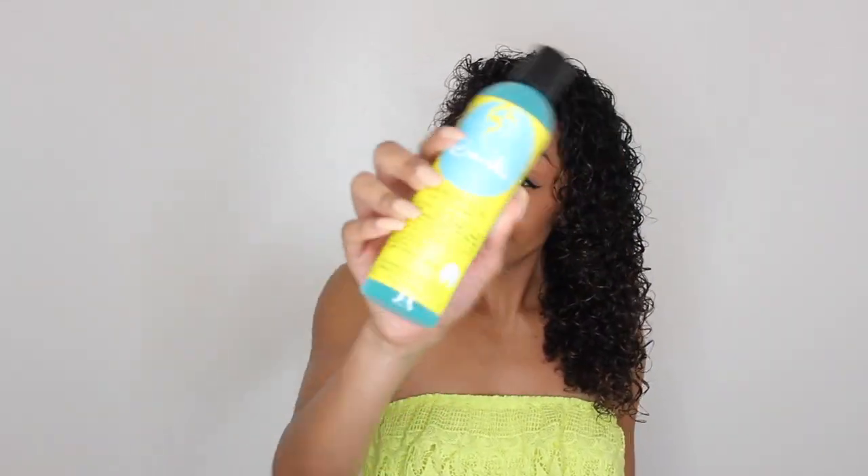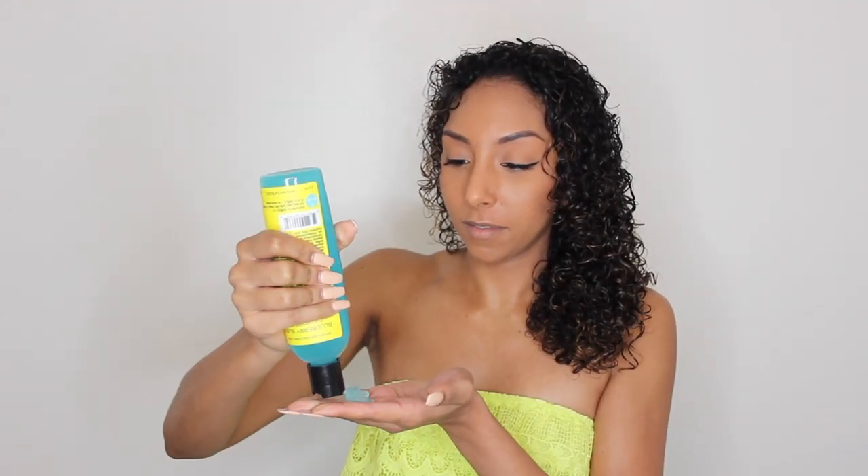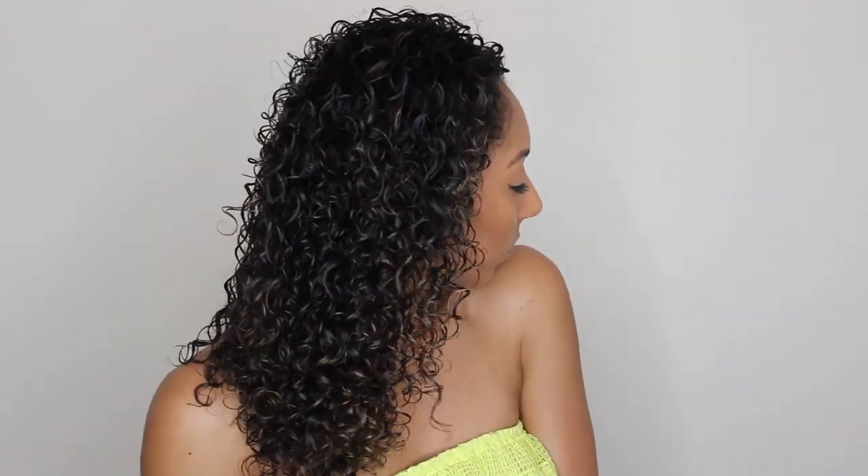Now I'm grabbing the Blueberry Bliss Jelly. I'm actually glad they call it a jelly and not a gel, because it doesn't act like a gel. You know how gel usually feels starchy and your curls feel kind of stiff? It didn't give me that feeling — my curls still felt soft. It doesn't even have a light hold; it has zero hold and just kept my curls completely soft. So I just let this air dry and we'll come back.